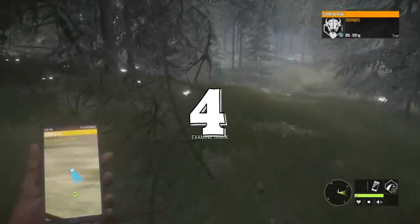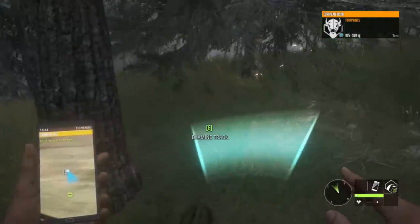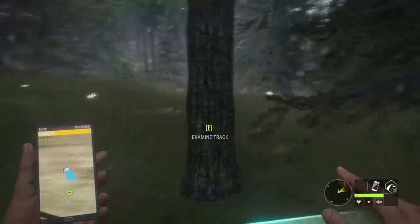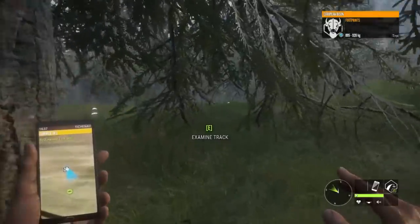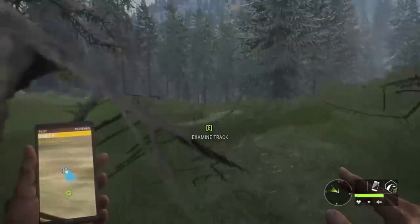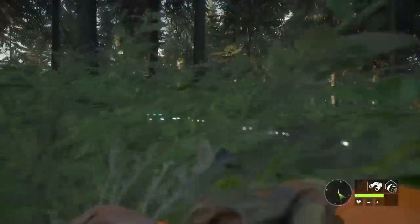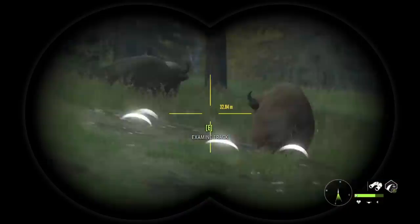Coming in at number four is one a lot of you guys are going to remember. It all started during a video I was already doing, where I picked up an 895 kilo bison track. Once again we're on a diamond potential bison — this one was a royal pain to track, the wind was bad, and I just had to take it slow and find a spot where I could catch him in a need zone. I knew this entire area was filled with bison rest zones, and after a ton of crouching and crawling, we managed to do exactly that.